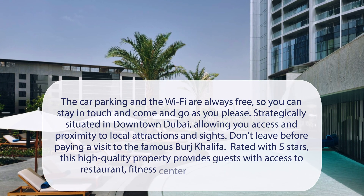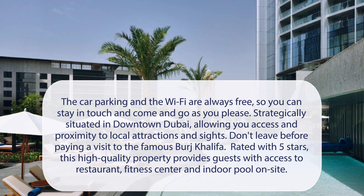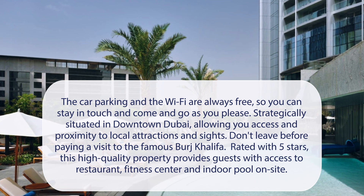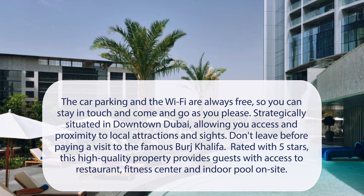At Kempinski the Boulevard Dubai, car parking and Wi-Fi are always free, so you can stay in touch and come and go as you please. Strategically situated in downtown Dubai, allowing you access and proximity to local attractions and sites. Don't leave before paying a visit to the famous Burj Khalifa. Rated with 5 stars, this high-quality property provides guests with access to a restaurant, fitness center, and indoor pool on-site.